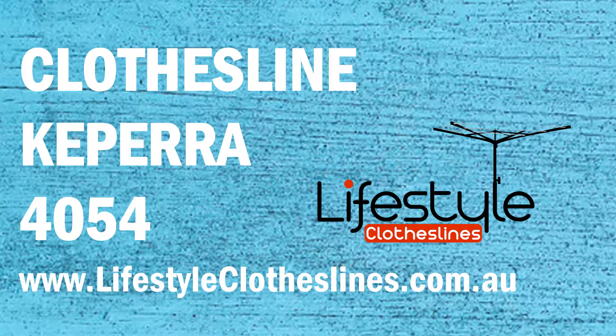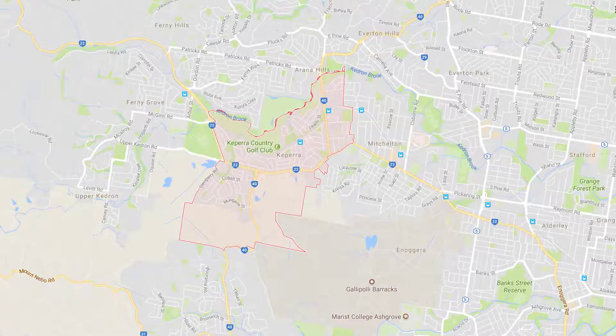If you live in the Keperra area of Brisbane and are trying to find the ideal clothesline or washing line for your home, Lifestyle Clotheslines can help. They service the complete Keperra area with the biggest range of clotheslines available in Brisbane. You can get a delivery-only service if you're just looking for delivery of a clothesline to your home, or supply and installation if you need the assistance of a qualified clothesline installer to help with the setup and install of a new clothesline in your home.